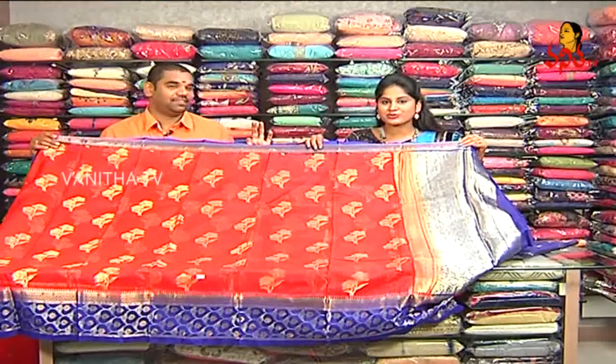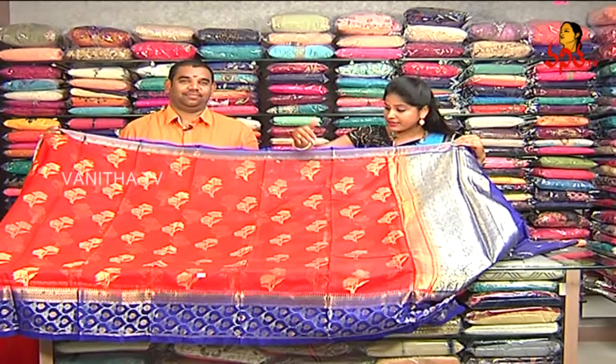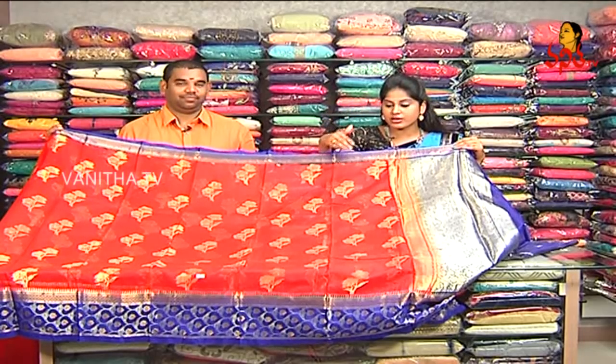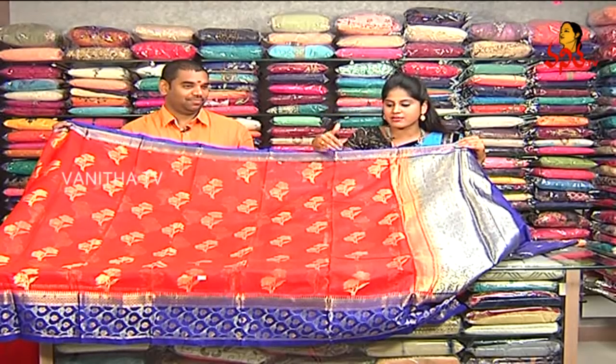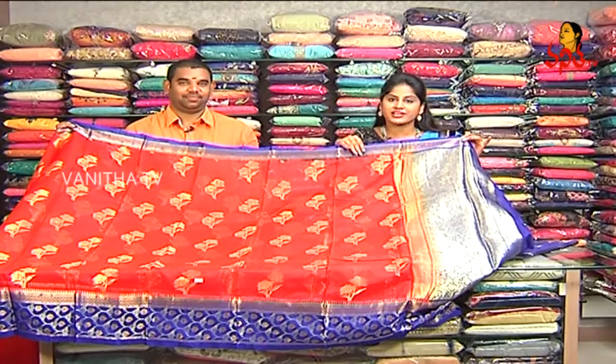I also have a blouse that is ₹6,389 rupees, in the middle of the part, with borders and blouse. I also have a blouse that is rich and a reasonable price, available in a mini shopping mall.